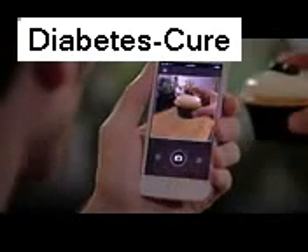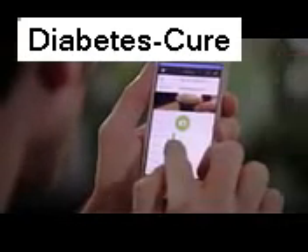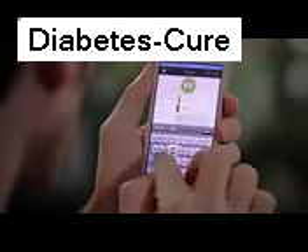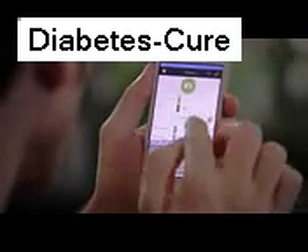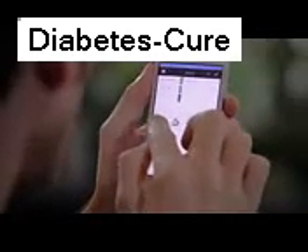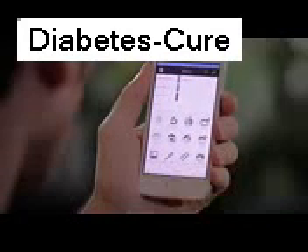I'll add a snapshot of my meal — 48 grams of carbs for my cupcakes. And at this time of day, I'll inject 2.4 units for that. I can also add tags like snack, happy, and office work.